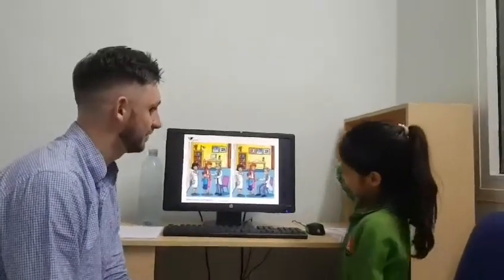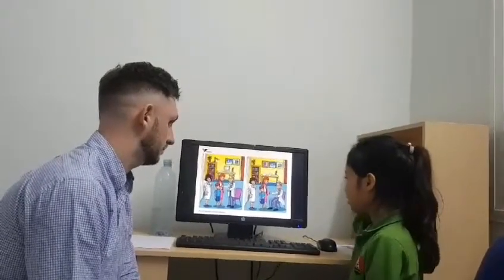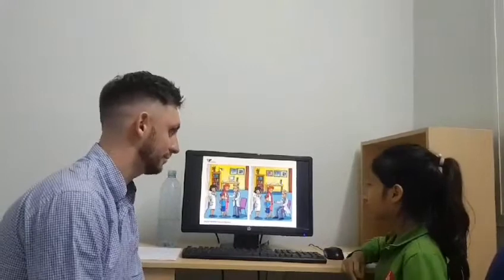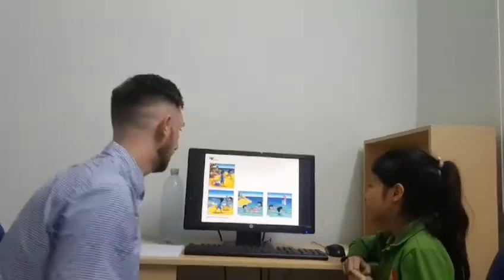And one more difference. In picture one, it has the leg in the bookcase, but in picture two, it has the leg. Fantastic, beautifully done, well done.